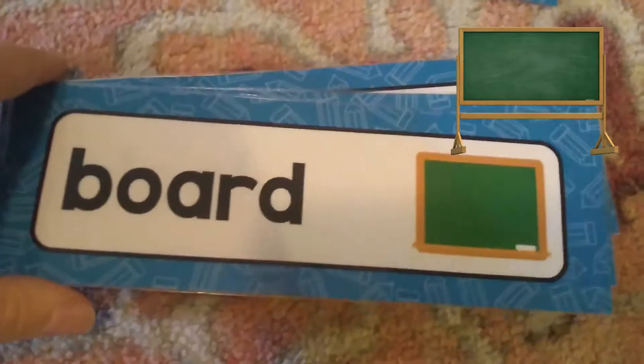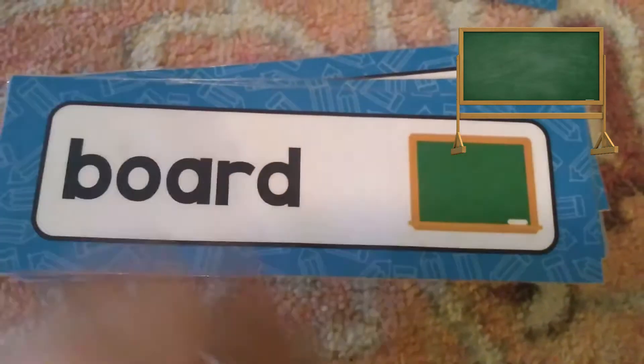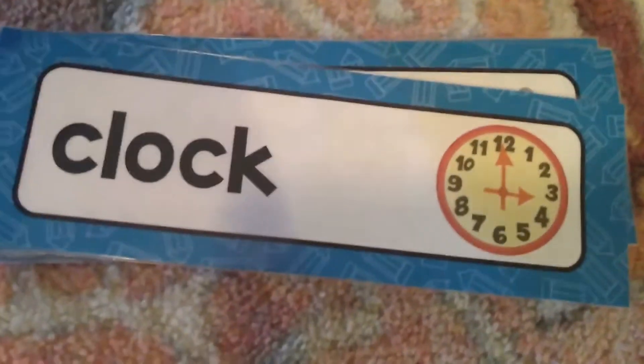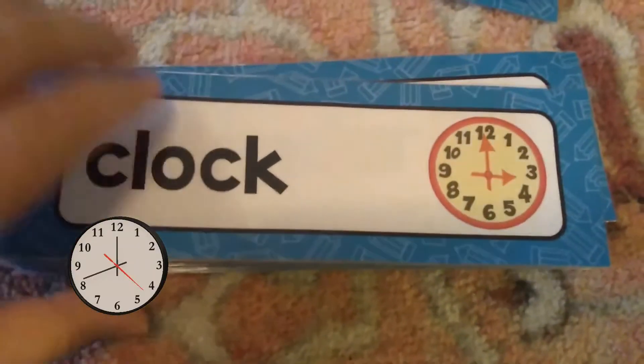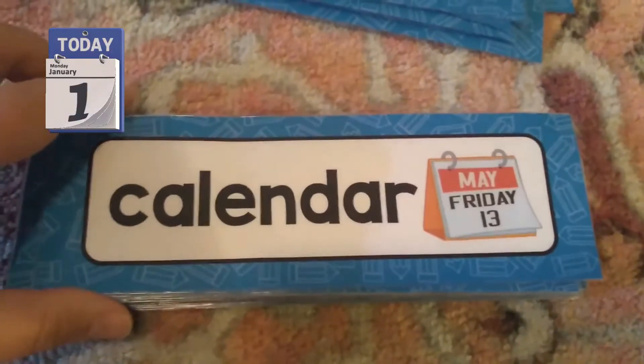The board can either be a chalkboard, a whiteboard, or a smart board — lots of different kinds of boards are things at the front of the room to write on. The clock helps tell time, and the calendar tells you what day it is.